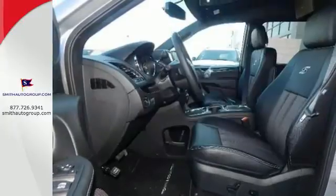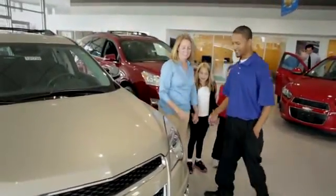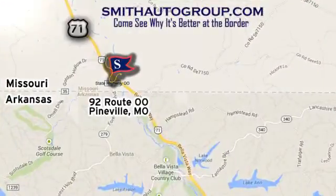Transport your family in style with this Chrysler Town & Country. Come see why it's better at the border. We are conveniently located at 92 Route 00 in Pineville, Missouri, online at smithautogroup.com.